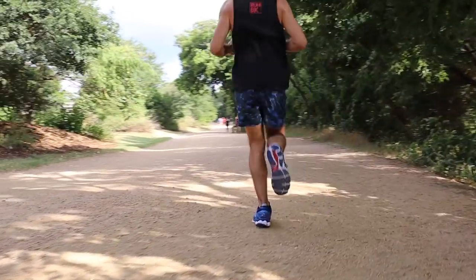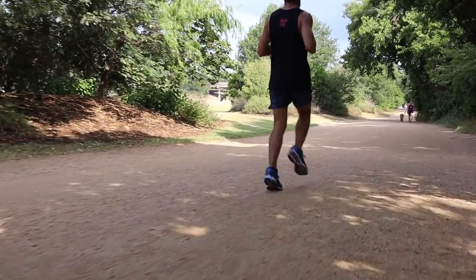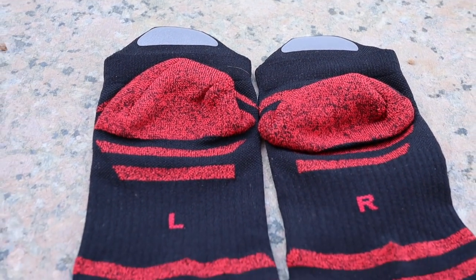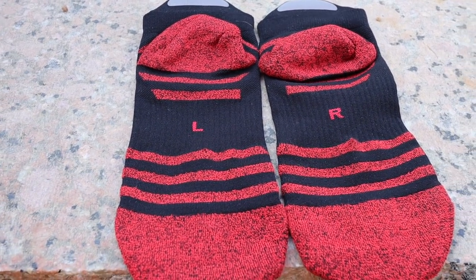Our feet didn't overheat, no irritation or blisters, and there are no seams. It's pretty much a solid all-around sock. But the one thing that stood out was the reflective tab on the back. The tab sticks out just enough to be seen with most running shoes. Given that the shirt and shorts would be more noticeable with reflective light, this was still a nice touch to have in a sock.